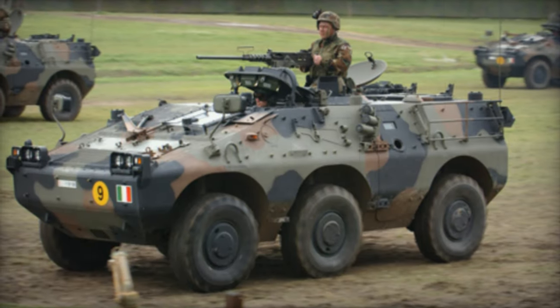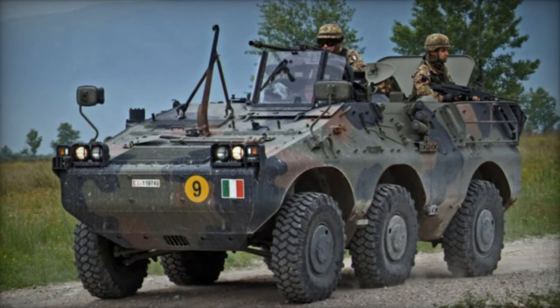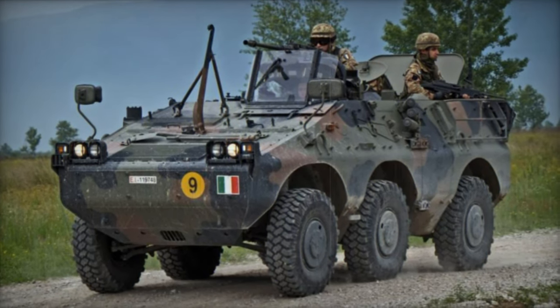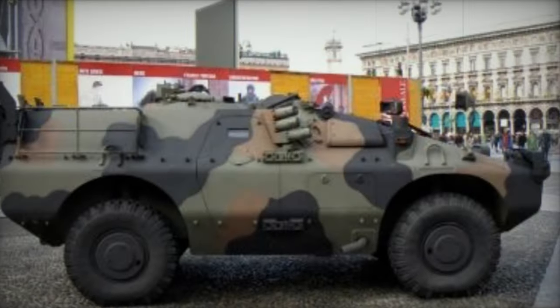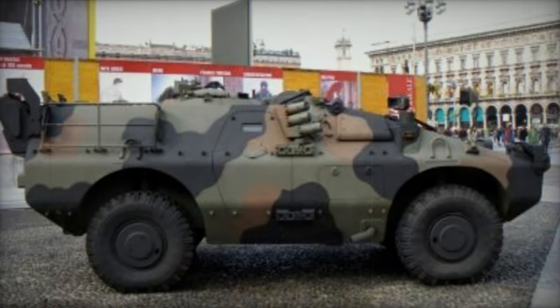Powering the Puma is the Iveco 8042.5 diesel engine, a powerhouse of performance capable of delivering 180 horsepower. Both the 4x4 and 6x6 variants share a common automotive platform, including chassis, transmission, and suspension components, ensuring uniformity and ease of maintenance.